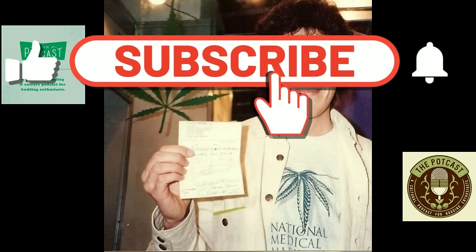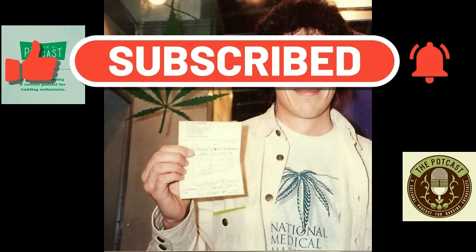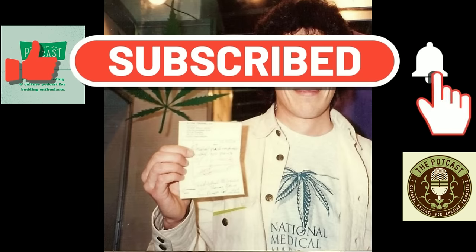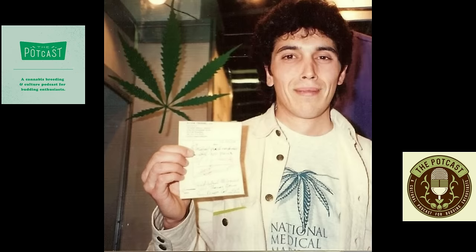Welcome to the next episode of the podcast. I'm your host, Heavy Days, from the Upside Down Library, bringing you all that inside information. We couldn't do it without our amazing sponsors — huge shout out to CT Now, the number one seed bank in the game, with all the best breeders, best genetics, and the latest drops.